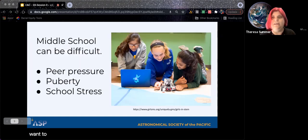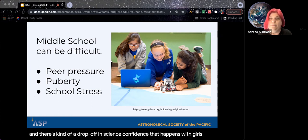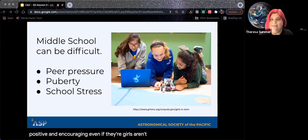Middle school is a really difficult time and girls can be very self-conscious. They're spending more time with friends and figuring out their identity, and school can start to get hard. Many people sail through elementary and then hit middle school, and there's a drop-off in science confidence that happens with girls in STEM at this age. You really want to make sure your girl experiences are positive and encouraging — even if girls aren't understanding things yet, focus on having a fun failure or talking about a time you found math hard, because math is hard for everybody at some stage.